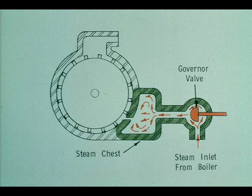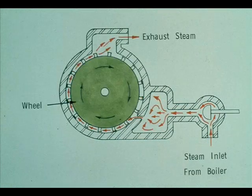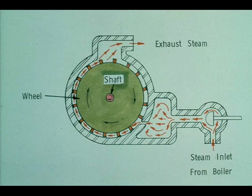The steam flows to the turbine under pressure from the boiler. It passes through the governor valve and enters the steam chest, which is a distribution chamber that equally distributes the pressurized steam through the nozzles. The steam flows through the nozzles at very high velocity, and this high-speed steam hits the buckets on the wheel, exerting force against them. By hitting the buckets, the steam forces the wheel to turn, much the same as the action of water flowing against a water wheel. The steam then escapes through the exhaust side of the turbine. The turning of the wheel causes the shaft to turn, which drives whatever machinery the turbine is coupled to.